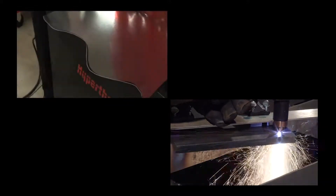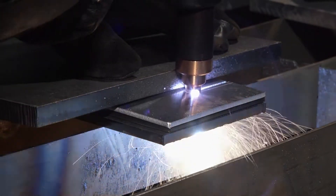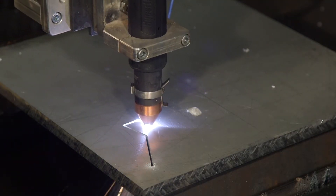A variety of models offer different output currents suited for cutting thin and thick metals. Because it can cut a variety of metal types including stainless steel and aluminum, plasma often replaces carbon arc and oxy fuel.